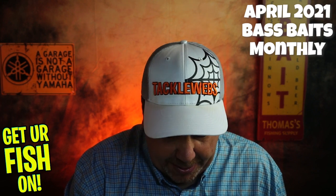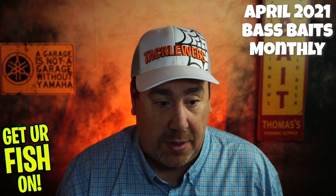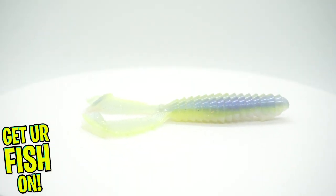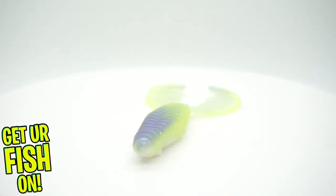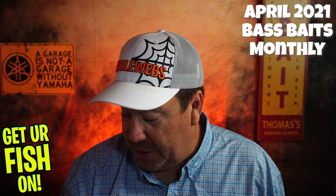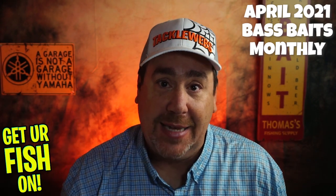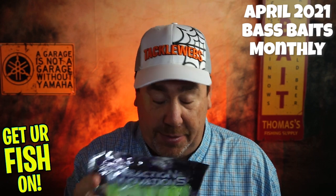One of my favorite companies — from Reaction Innovations, it's the Spicy Beaver in the Sexy Shad color. That's a great bait. Reaction Innovations makes a fantastic bait. This is also a great flipping bait — if you're flipping and punching in pads, you can put this on and it works through everything real good. It has a good presence, and those tails kick really well, so it has that thumping as it's dropping down that really irritates bass.